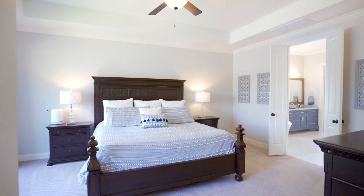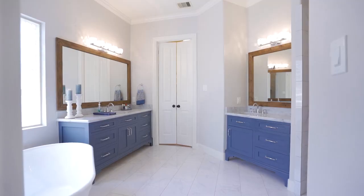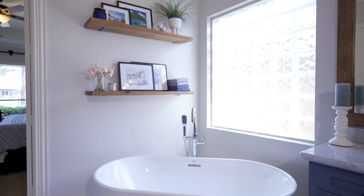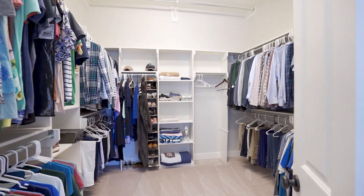Your owner's retreat downstairs offers window scenes of the lake and a luxurious bath featuring marble tile flooring, two vanities, a standalone soaking tub, and a nice walk-in closet with built-ins.